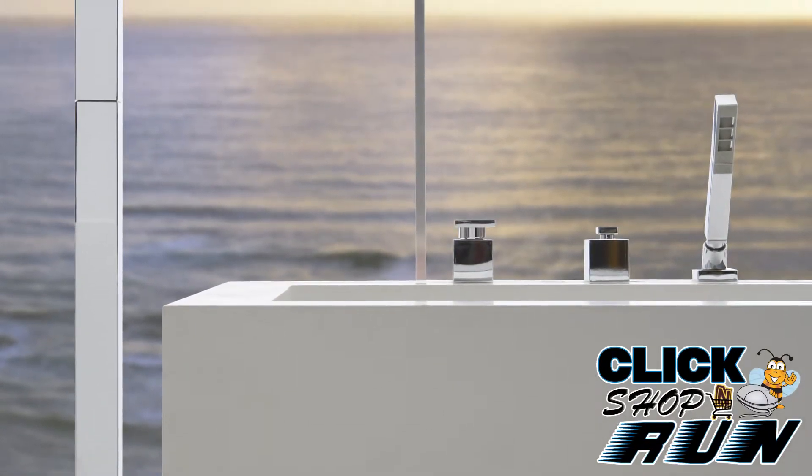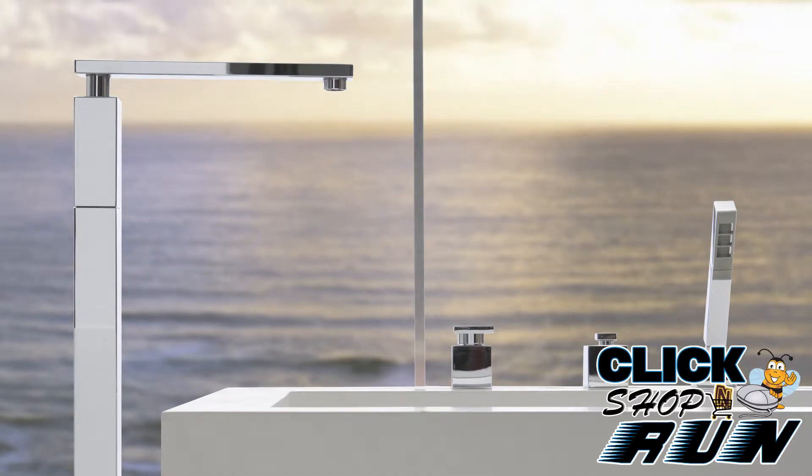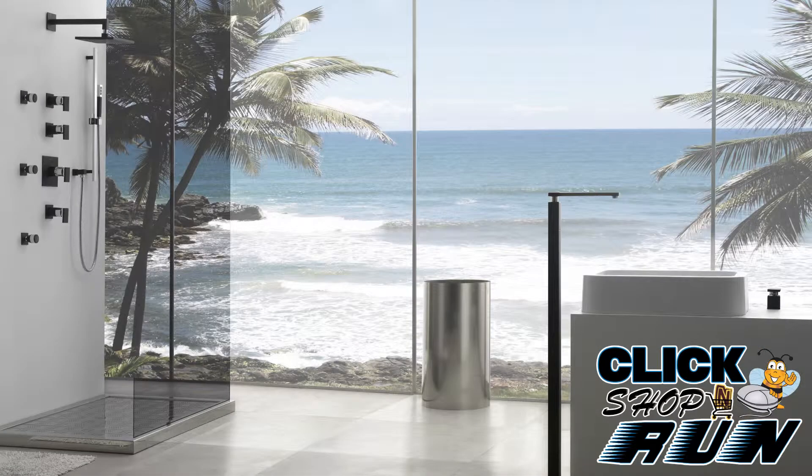If ultramodern is what you crave, then indulge yourself with the Solar collection by Graf. With a blend of bold design and clean lines, these faucets are visually pleasing to both modern bias designers and customers alike.